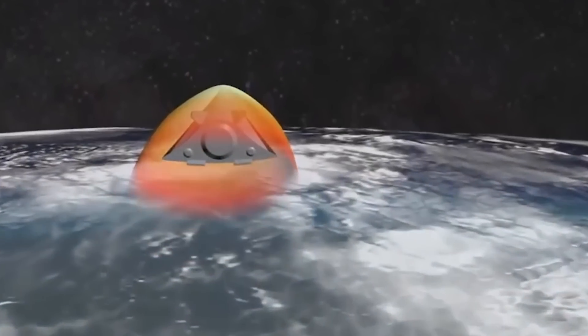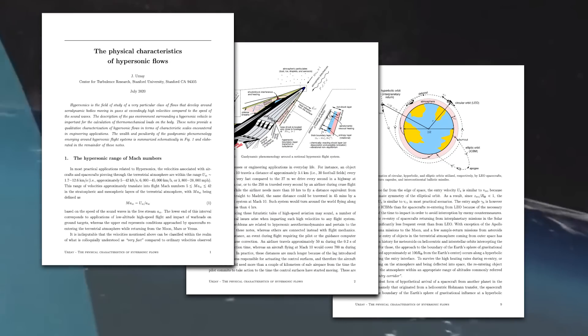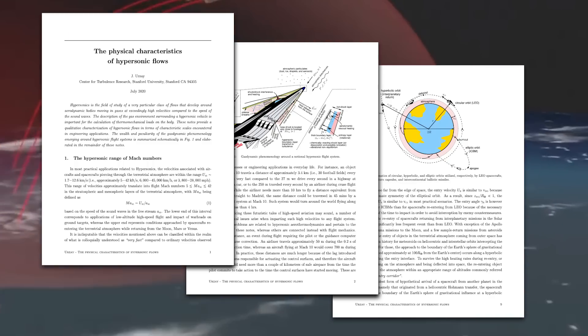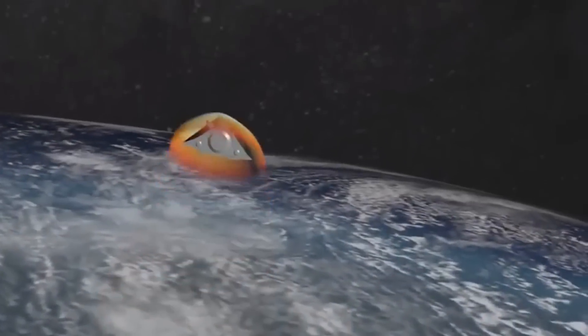I say 'generally' for good reason. Technically speaking, hypersonic speed is defined as the speed at which your interaction with the air actually affects the chemical makeup of that air itself — but that tends to start happening at around Mach 5, so we use Mach 5 as our general rule of thumb.